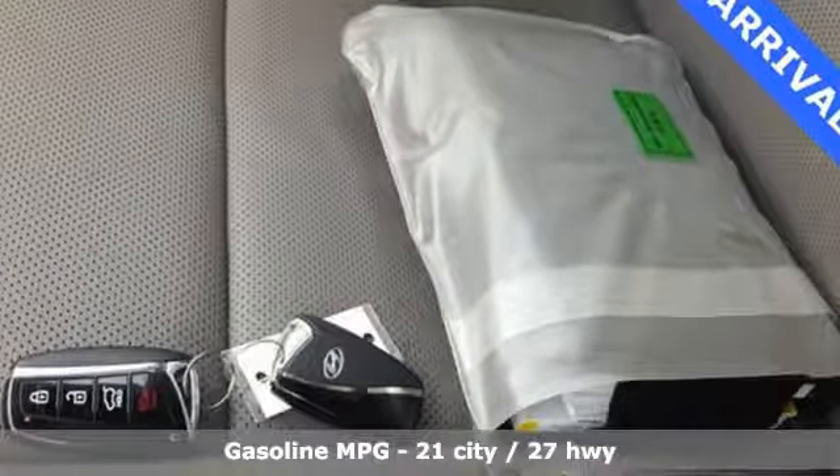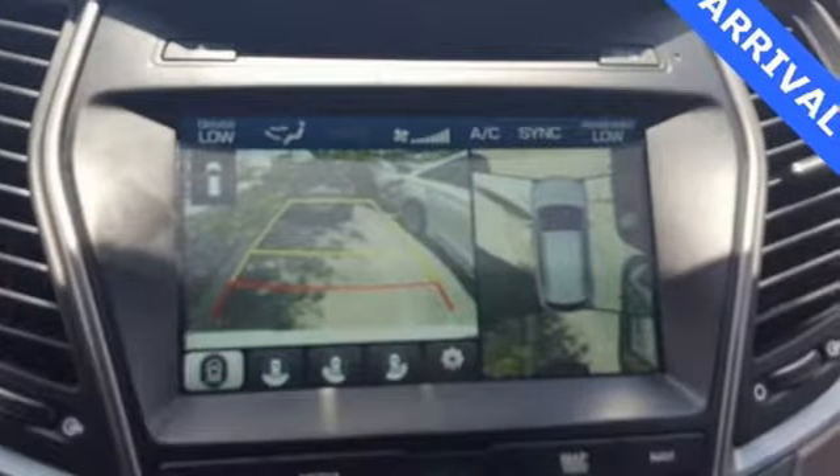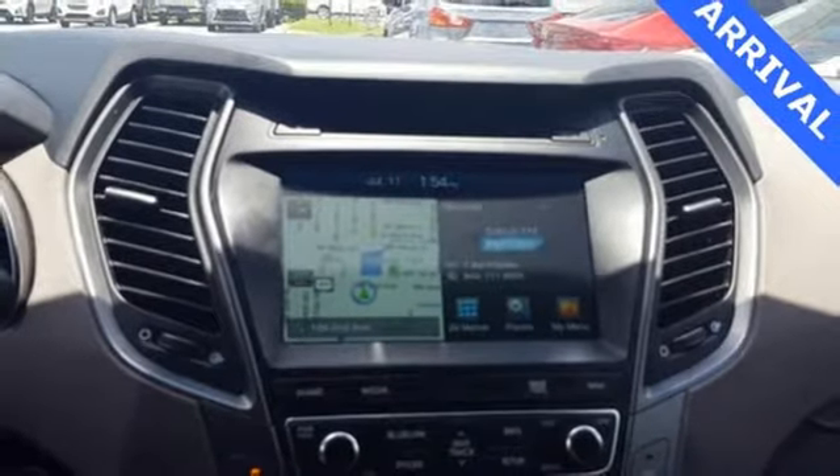It comes nicely equipped with features you'll love: automatic transmission, heated and ventilated leather bucket seats, smart device navigation, rear parking sensors.